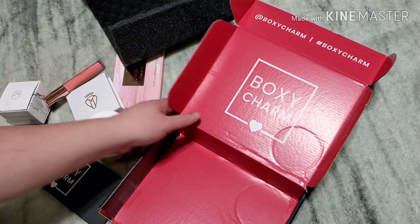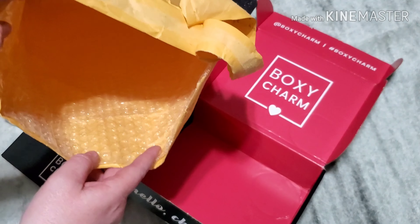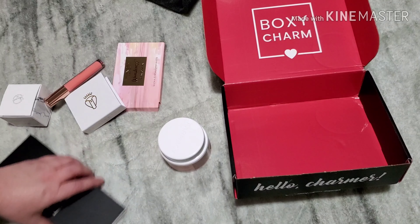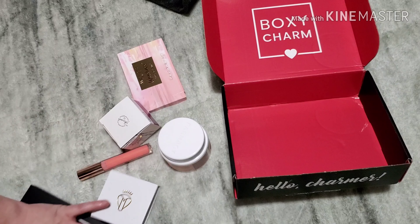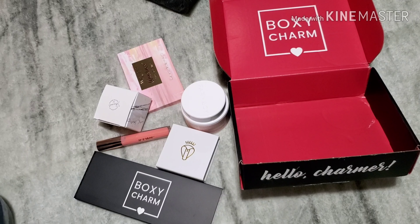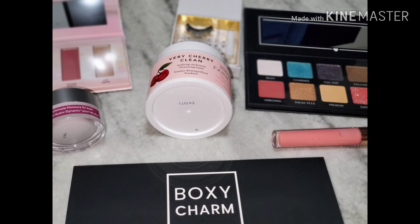I did not get the card to show how much everything is. Let me know what you got in your BoxyCharm for March, and leave a comment if I should do a makeup tutorial with what I've got. Thank you guys so much for watching — bye bye!